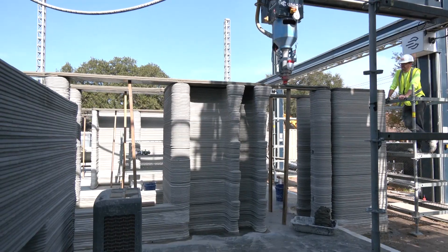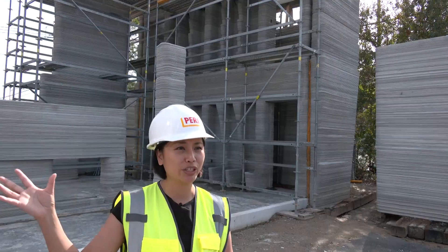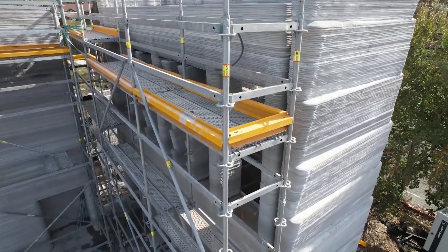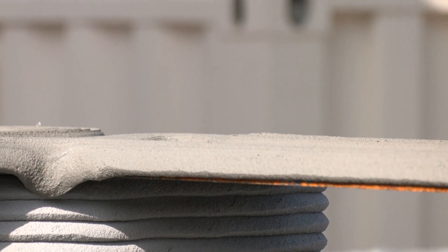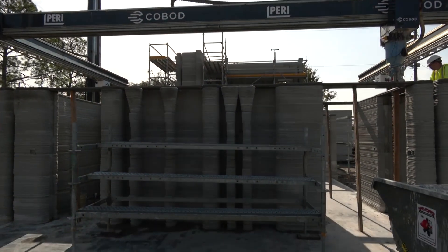One of the benefits is also that it takes a lot of the heavy lifting and labor out of the human, with the printer doing the heavy lifting. The three-bedroom house will feature a hybrid design of wood framing and concrete. Concrete can withstand the hurricanes, storms, and other severe weather in Texas, which is becoming more frequent and severe due to climate change.